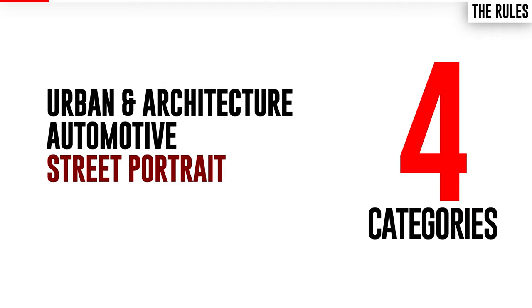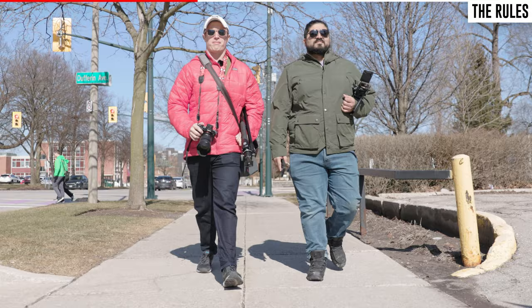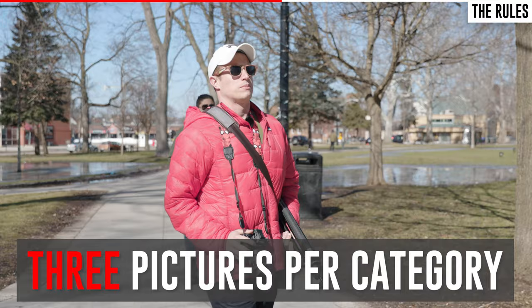All four categories were shot in predetermined areas so both photographers had similar opportunities to wander around in the same type of environment. Both photographers took their pictures separately and were not allowed to watch each other work. The only thing they were allowed to use was the camera and a tripod. After editing, both photographers submitted their pictures for the big critique, limited to a maximum of three pictures per category.